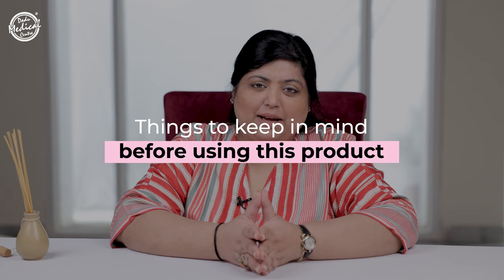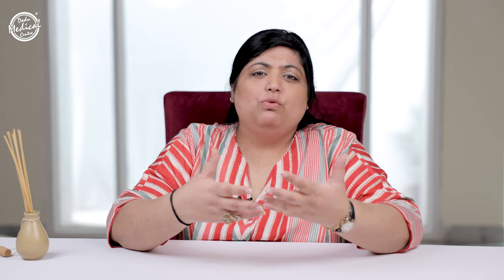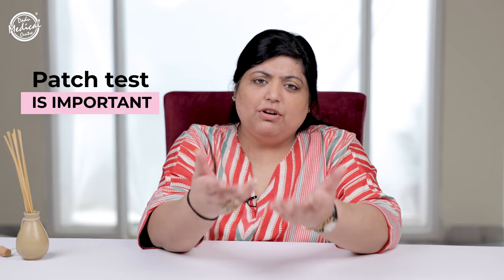Some things to keep in mind before using this product: number one, this product is made from snail mucus proteins, and protein allergies are not uncommon. So it is necessary to patch test this product before use — apply it on your forearm and check for any allergies such as redness, irritation, or rashes.